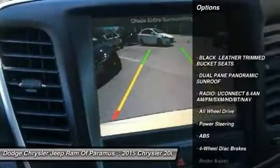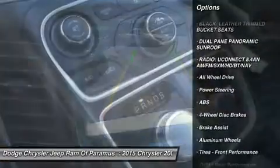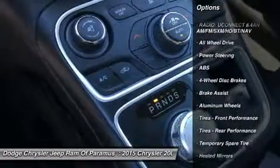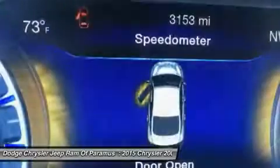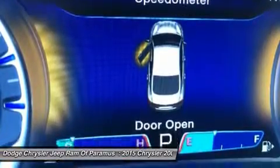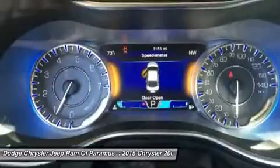Anti-lock braking system, steering wheel audio controls, all-wheel drive, keyless entry, power passenger seat, remote engine start, Bluetooth, leather-wrapped steering wheel, adjustable steering wheel, power steering.